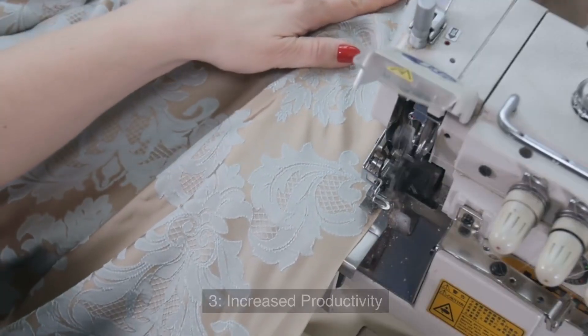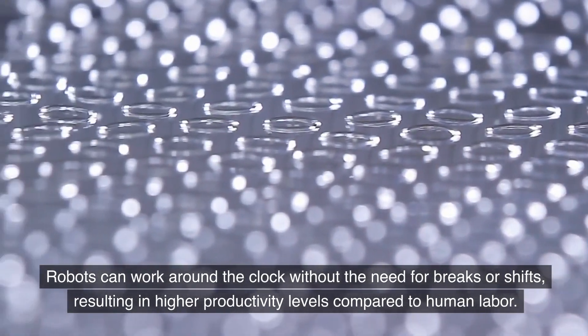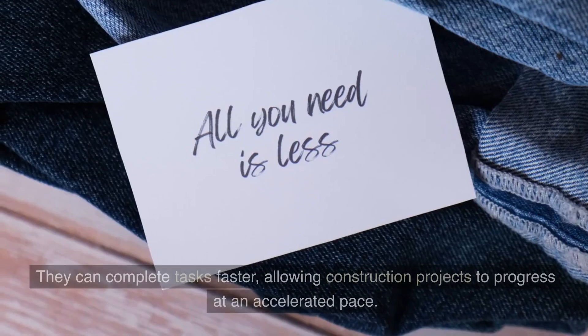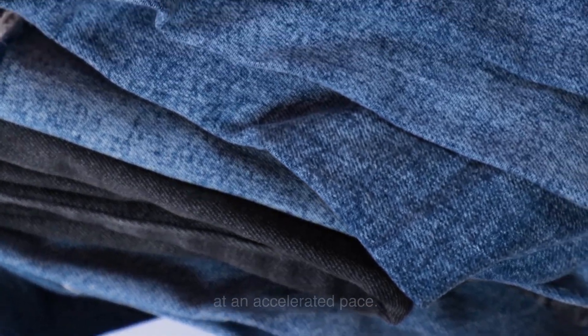3. Increased Productivity. Robots can work around the clock without the need for breaks or shifts, resulting in higher productivity levels compared to human labor. They can complete tasks faster, allowing construction projects to progress at an accelerated pace.